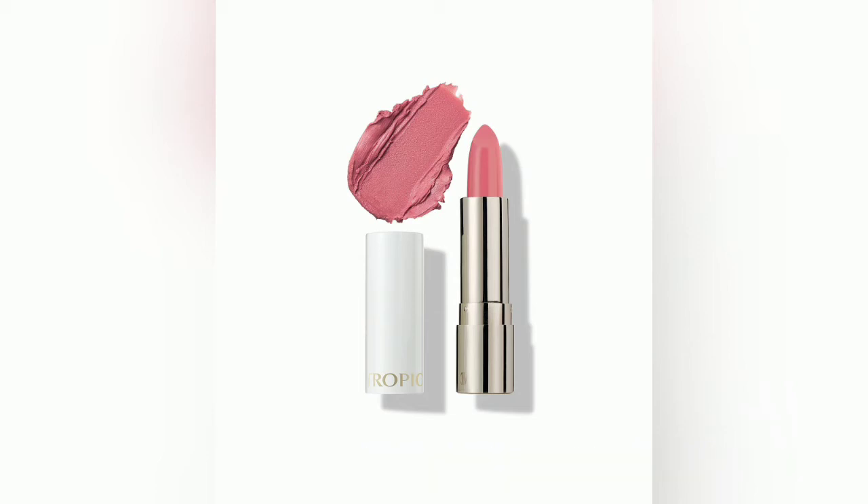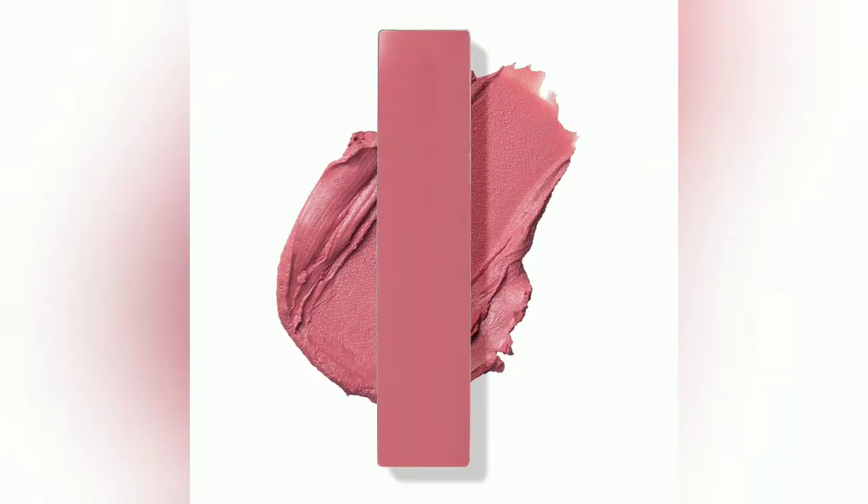The Kiss Me Quick lipsticks also come in little pans that go in your palette. You can see in the picture here — this is the Peony Pop again — but you could actually have it in your palette. I'll talk about palettes another time, but if you prefer that option rather than an actual lipstick, that's certainly available.